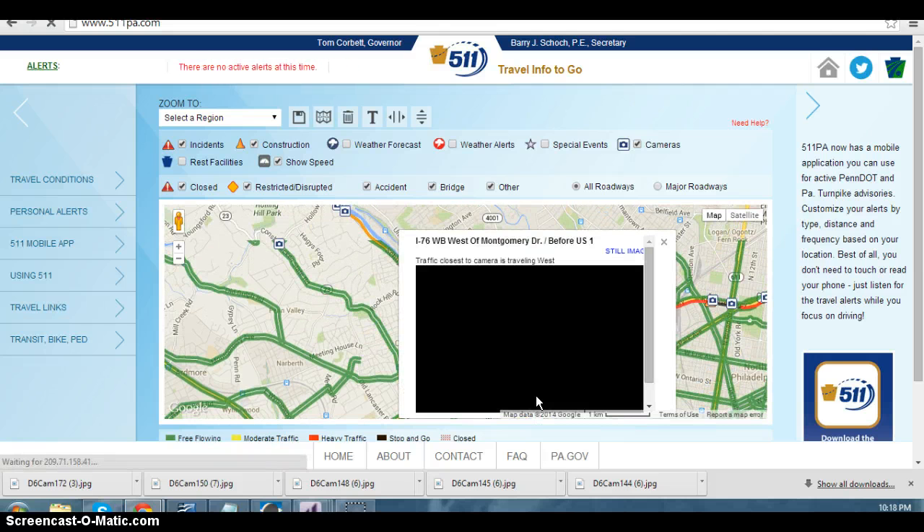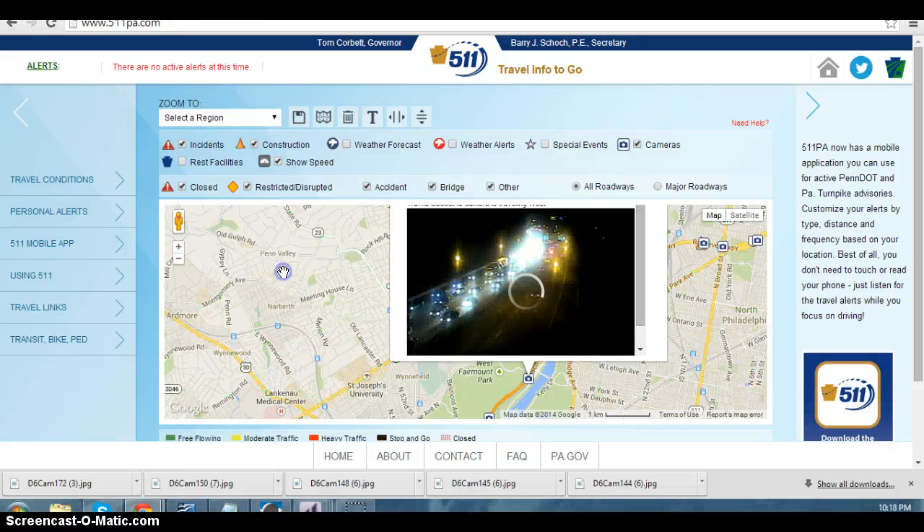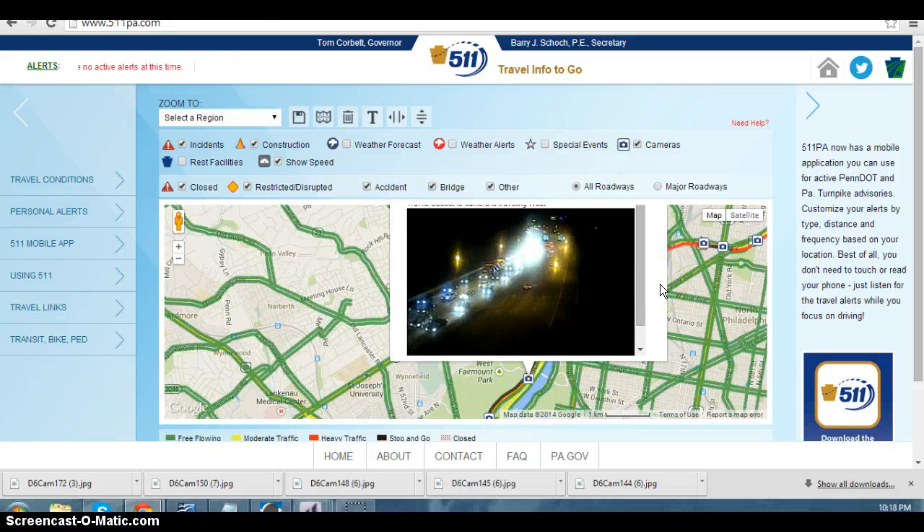We have significant delays on inbound I-76 right now between City Ave and I-676. Traffic at this time is bumper to bumper due to roadwork in the area of Spring Garden through I-676.